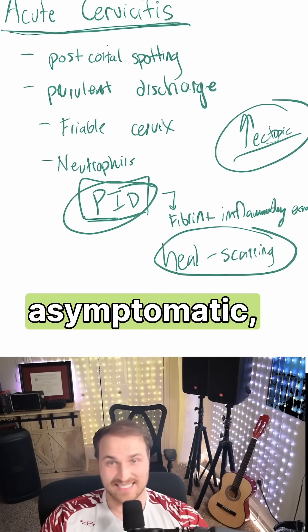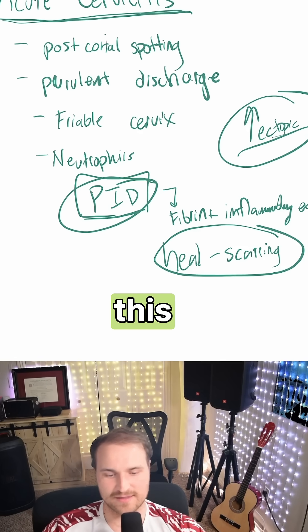Early cervicitis may be asymptomatic, so screening is very important. If you found this helpful, like and subscribe.